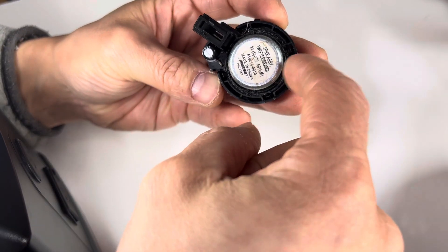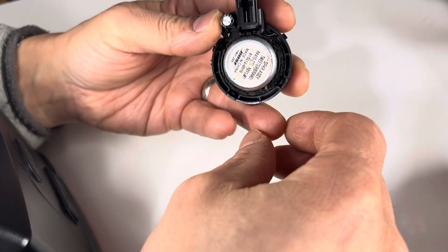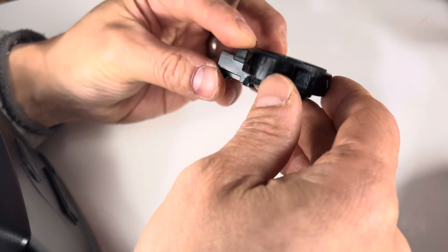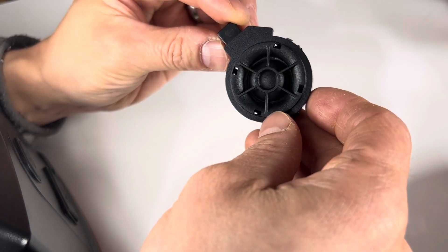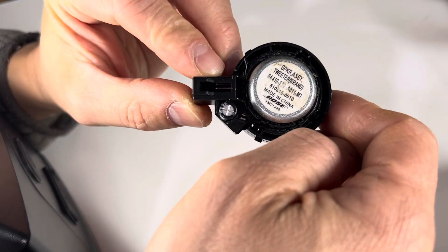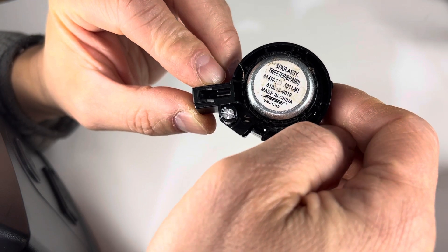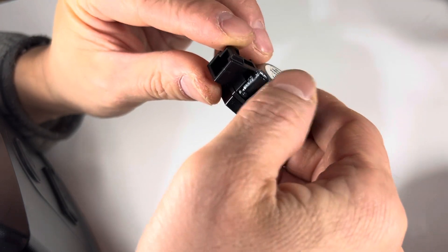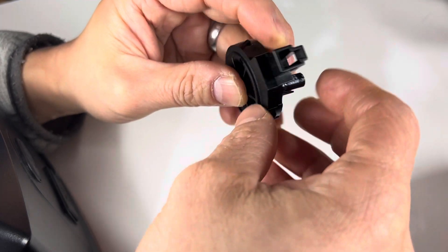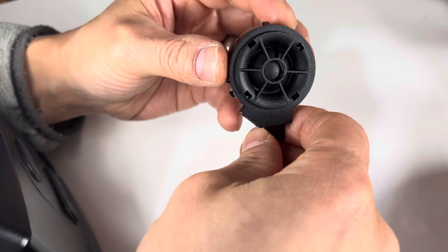I actually ended up breaking this. So if you want to know how I did that, you can watch my other videos. There's a bit of a close-up of it, and you can see that it is indeed Bose branded — capacitor here, connector there — and it is a silk dome tweeter.